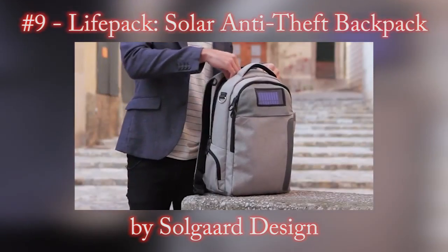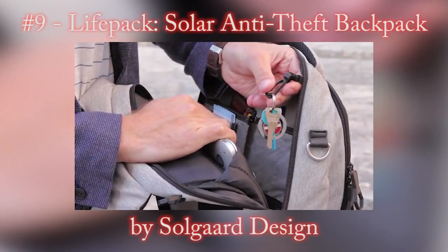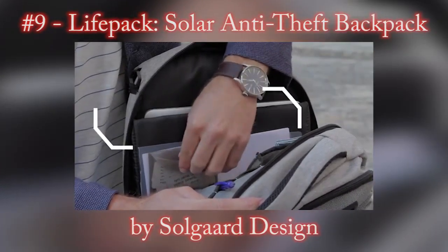The work zone is incredibly organized. There's a separate section for your laptop, iPad, a space for your wallet, a keyhook, business cards, pens, a section for loose papers, and a separate pocket so you don't lose receipts.